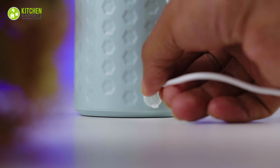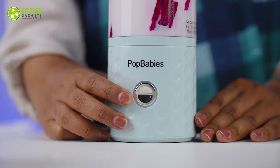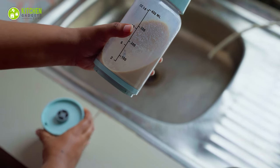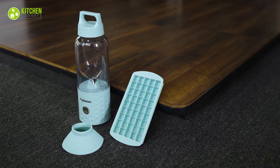This portable blender is rechargeable via USB and provides about an hour of blending time on a single charge. Plus, you can use it while charging, making it ideal for outdoor adventures. The detachable cup and dishwasher-safe components ensure easy cleaning, and its 4-point stainless steel blades can handle everything from ice cubes to frozen fruits.